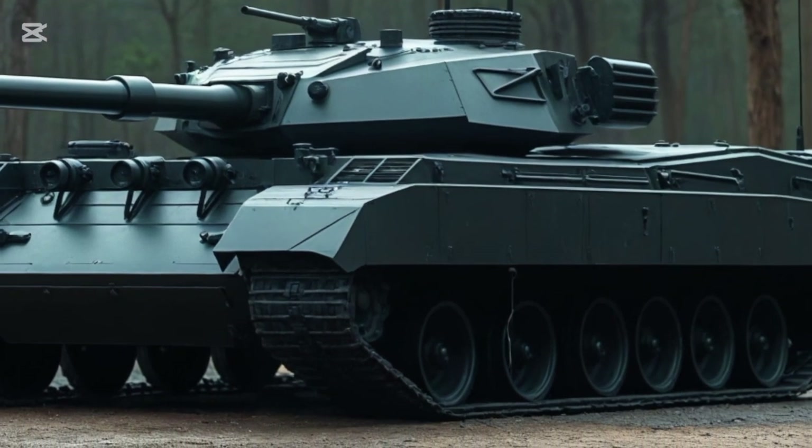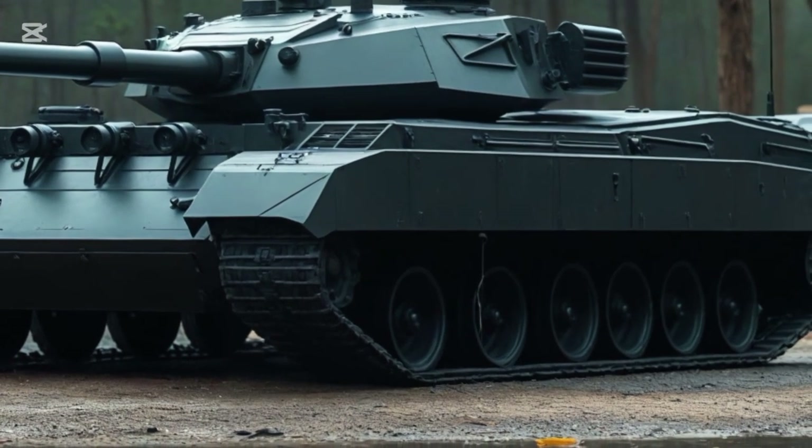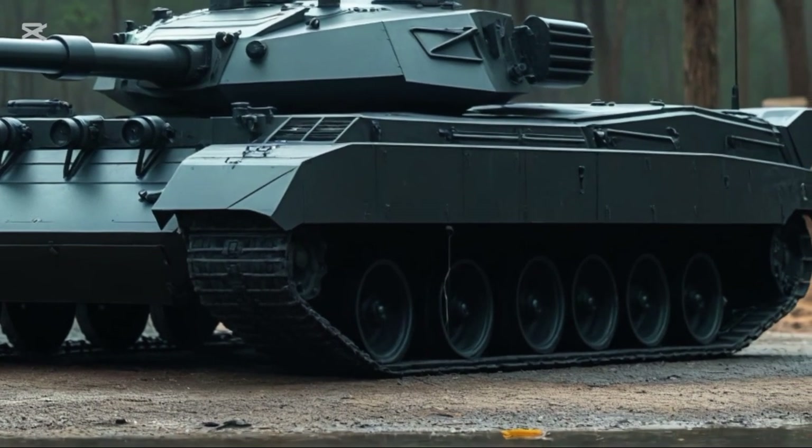Imagine reviewing a supercar that crouches for cornering and lifts to go over rocks. That's what the K2 does, only with way more armor and firepower.